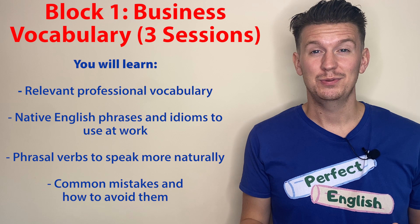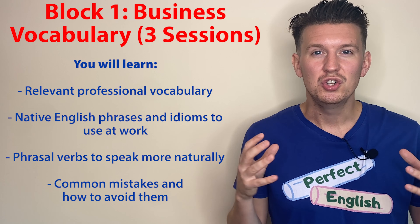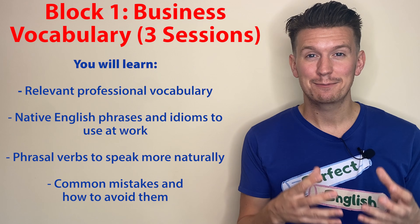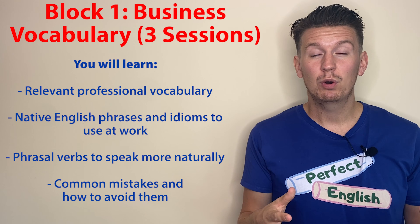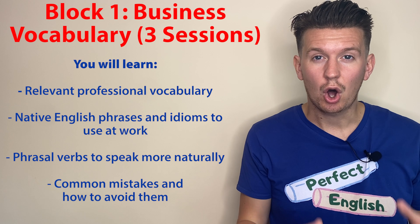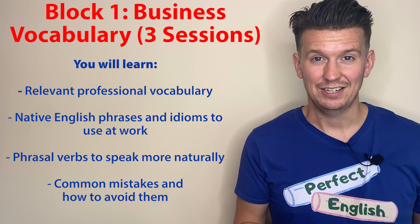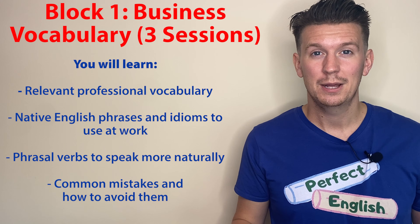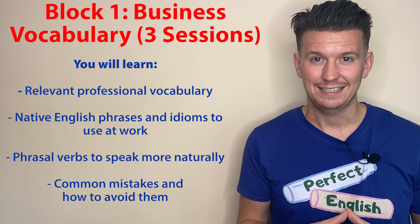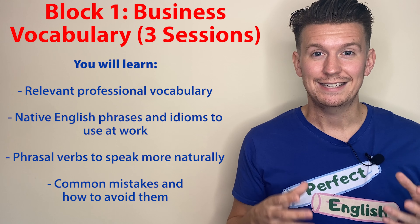This will give you the power to deliver concise, clear messages at work. No more confusion — you will express yourself just like a native speaker does. And we will also work together to cut out common mistakes. I know a lot of mistakes that advanced English speakers make, so I've designed sessions to help you stop making those mistakes. This will ensure that you are speaking in the most professional and the best way possible.